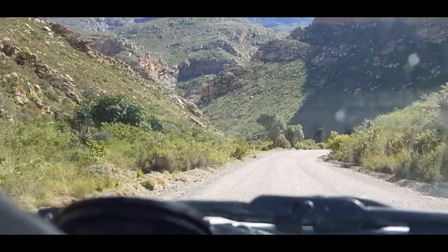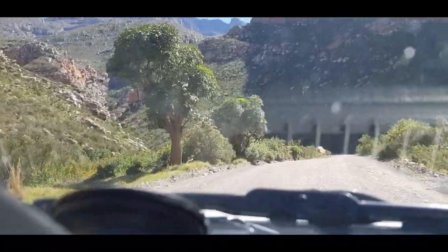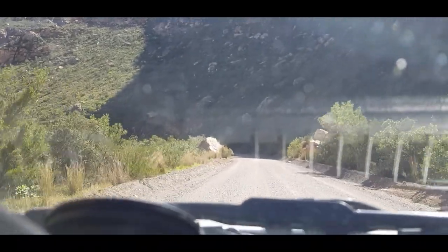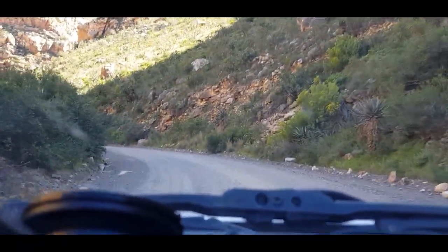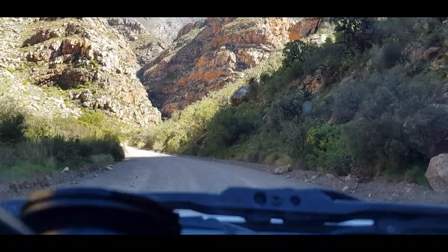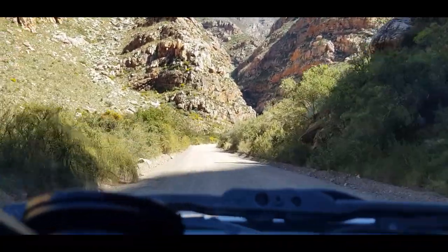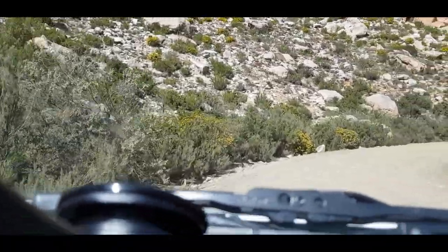It's a beautiful road. The dirt road is in good condition. I was worried that with all the rain in the region in recent months they might have closed the road, but fortunately they didn't. If they'd had closed it, they really wouldn't win.